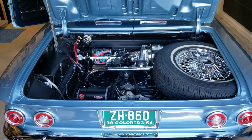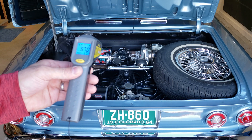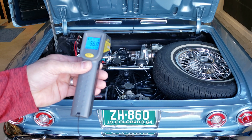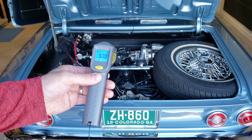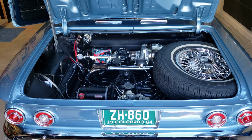This is a cold start video of my 1964 Corvair Spyder convertible. The car's been sitting for about a week, so don't be alarmed if there's a little bit of lifter noise at startup, because the hydraulic lifters will drain down a little bit while it's sitting. Just to show you, the engine temperature is about 55 degrees. It has not been running — like I said, it's been sitting for about a week. So here we go.